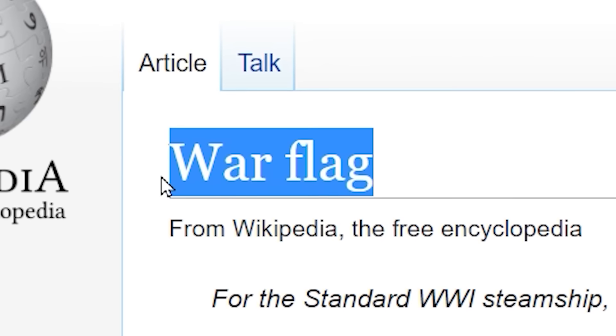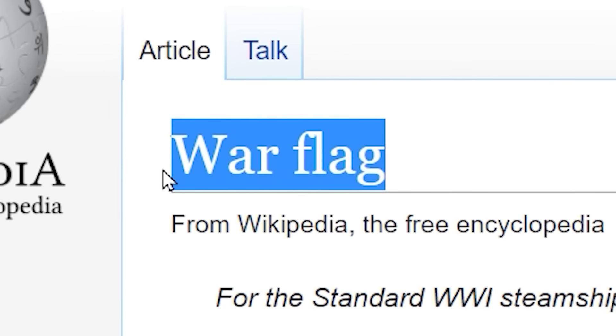So if you didn't know, countries have different variants of their national flag when they're sometimes in the middle of a war — hence the name, war flags, obviously. There are very few nations that actually have one of these, and we honestly don't see them that often because it's not like they're fighting all the time anyway. But the ones that do are still pretty interesting.